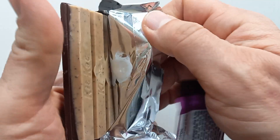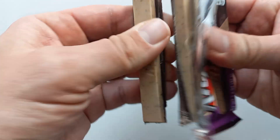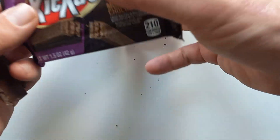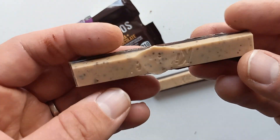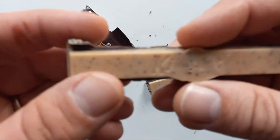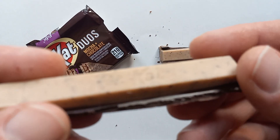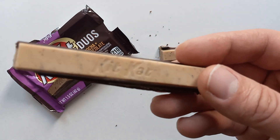The American Kit Kat packaging is interesting — packaging standards are different around the world. Wow, look at that! Let's break off a couple of fingers. Oh, the smell is just hitting me like crazy — that smells great!